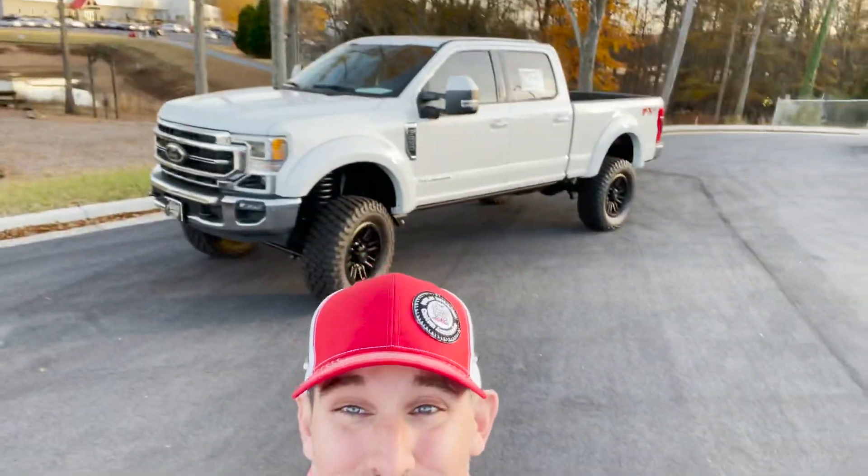I've always said that life is best lived elevated, and behind me we have a great example of a 2021 Everest Edition Super Duty.